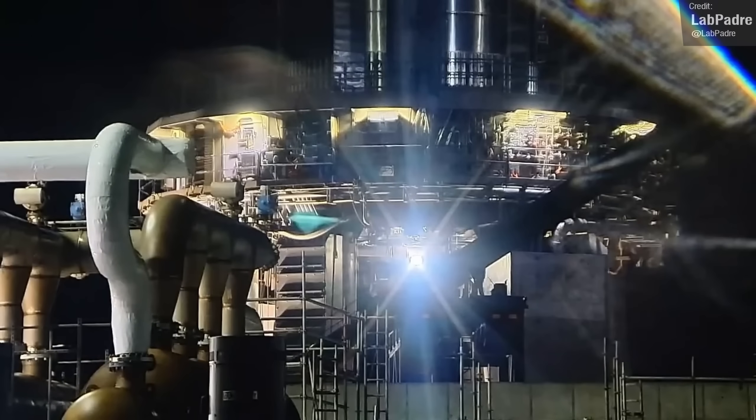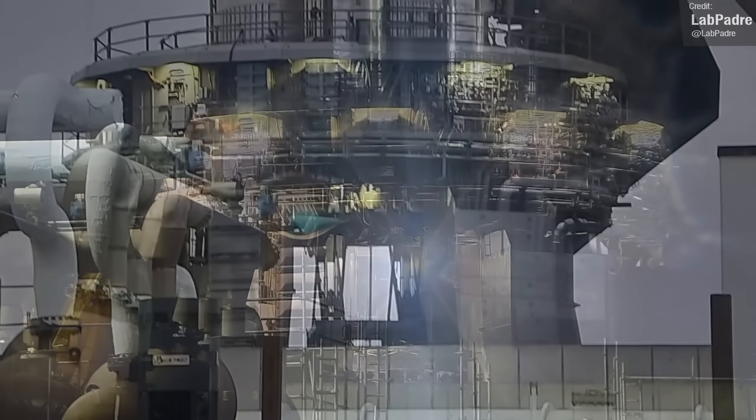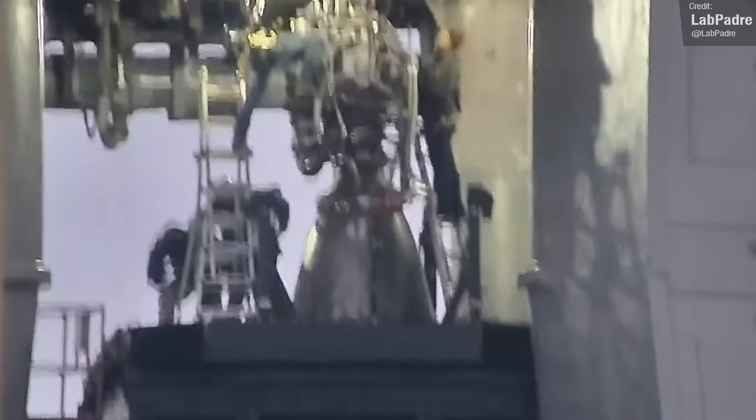Numerous Raptor engines have been swapped out from this booster ever since it was installed on the Orbital launch mount — three to be precise. The latest engine swap out took place as recently as last Thursday, with the removal of Raptor engine number 42.